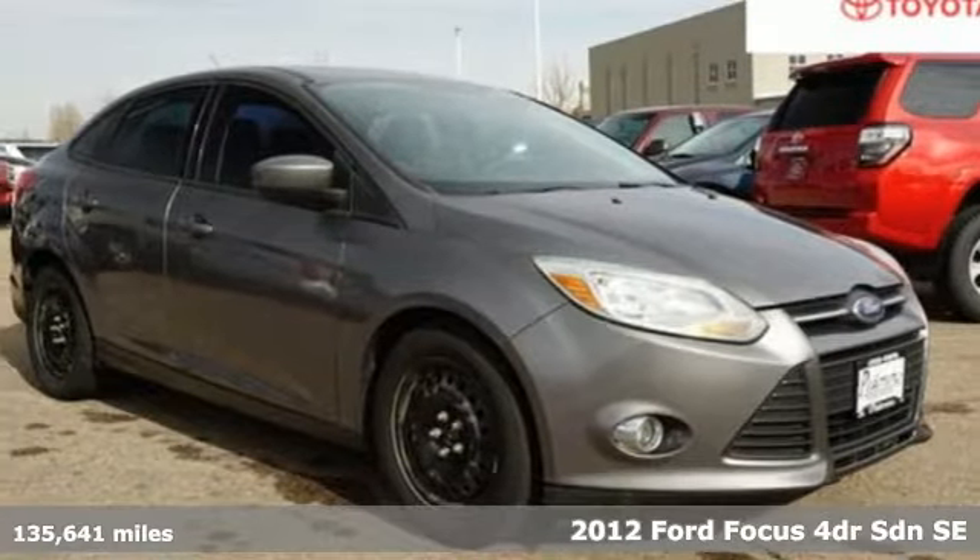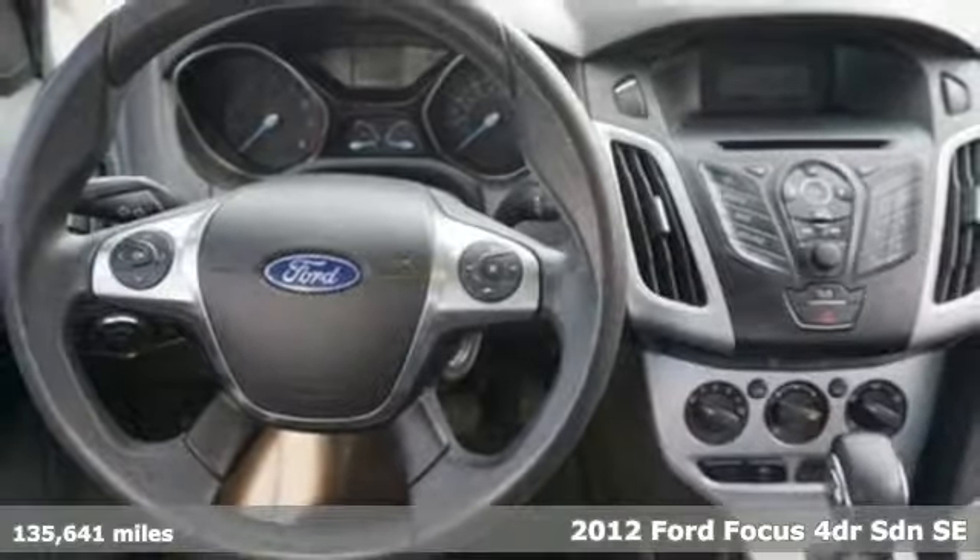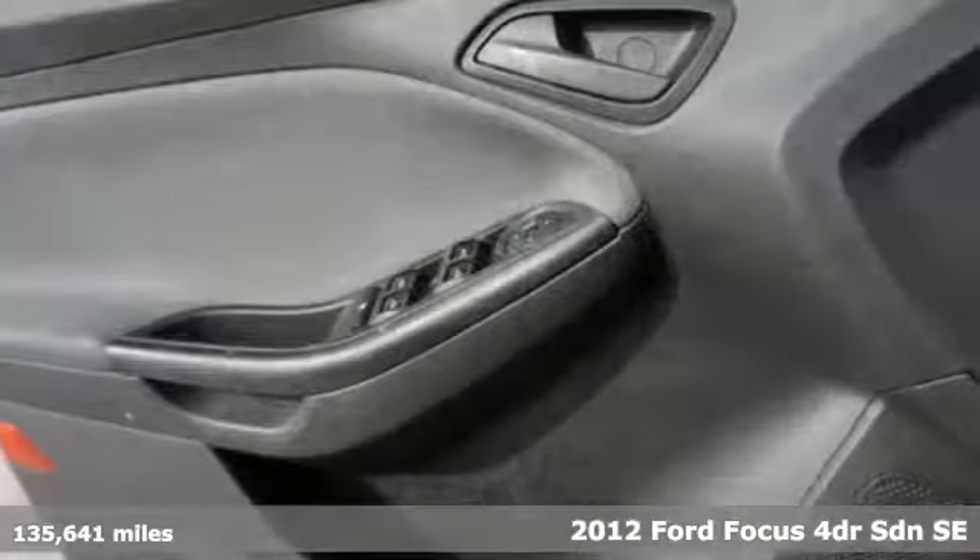Here's a 2012 Ford Focus. Ford is America's best-selling vehicle brand. Get ready for an impressive combination of features.